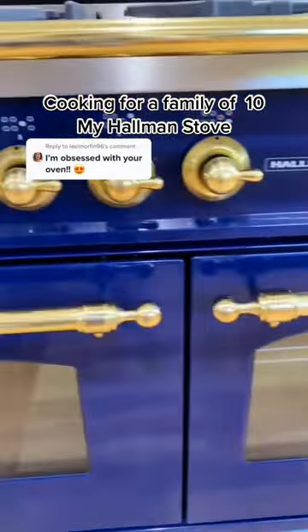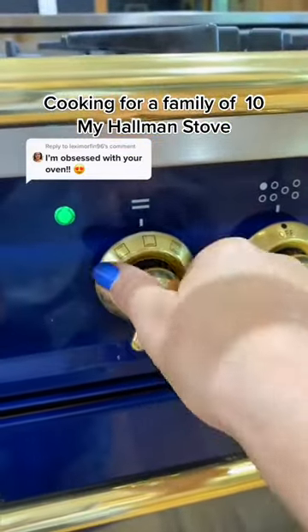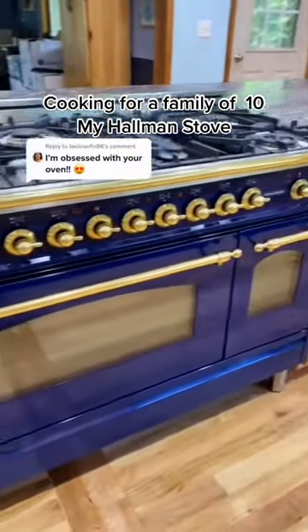I love the brass knobs. And it has nine different cooking features and a storage drawer underneath. I just love this stove.